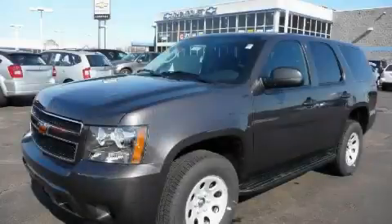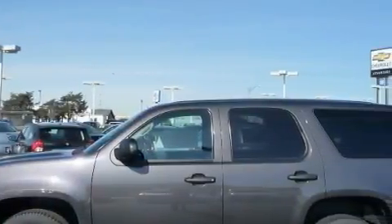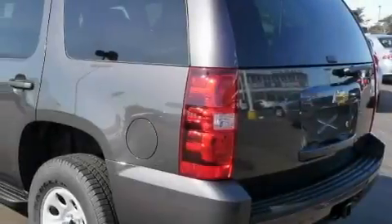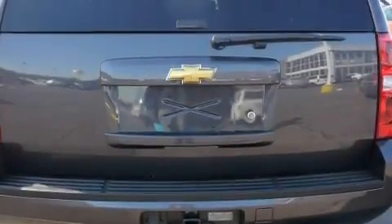This is a 2010 Chevrolet Tahoe, a big SUV for big fun. The most desirable features on board this Chevrolet include power windows, a dual zone climate control system, side impact airbags, an anti-lock braking system, and it's easy to see why this automobile is an excellent choice.